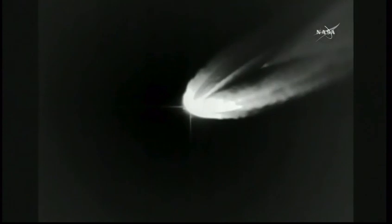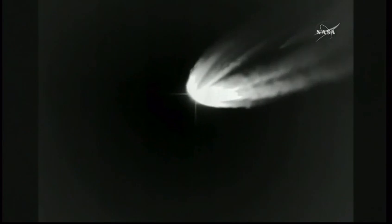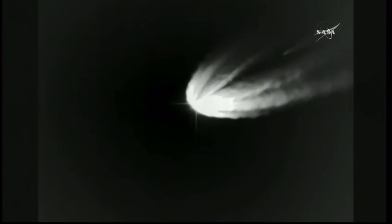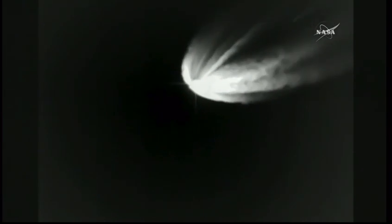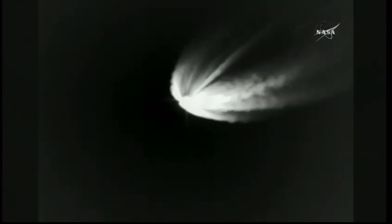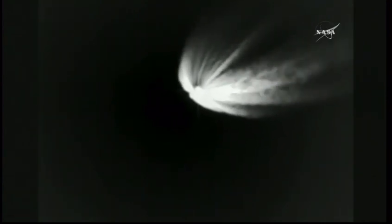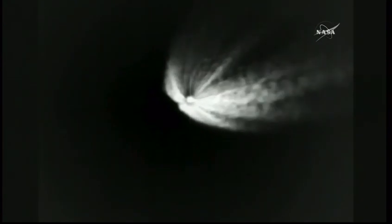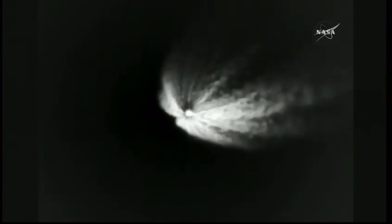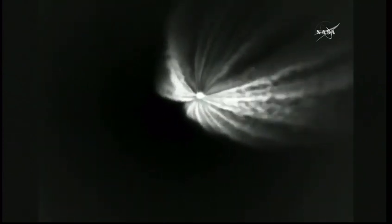Booster is now one quarter of its liftoff weight, currently flying at 4 G's acceleration. Boost phase cool down has begun. Fogo pyrovalve has been fired. Nearing the throttle to 5 G's. We're at 3 minutes 50 seconds into flight and nearing booster engine cutoff, or BECO. Back to 4.6 G's in preparation for BECO. Boost phase cool down has completed.